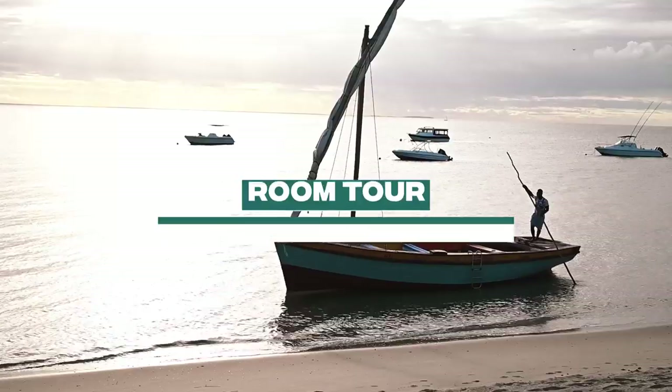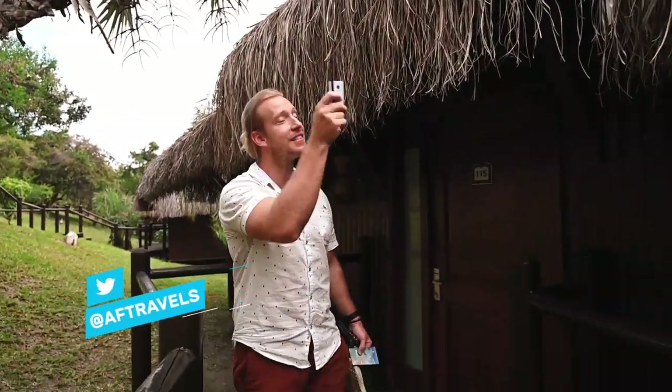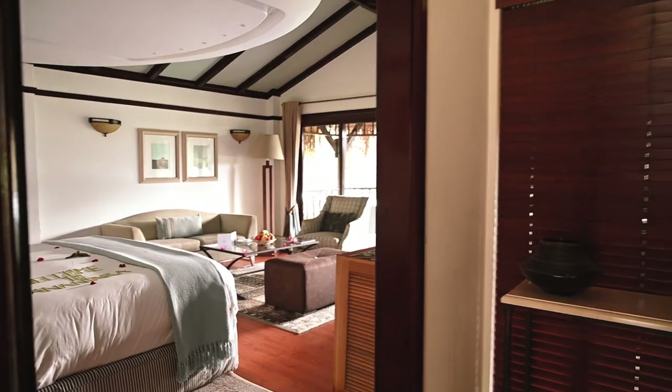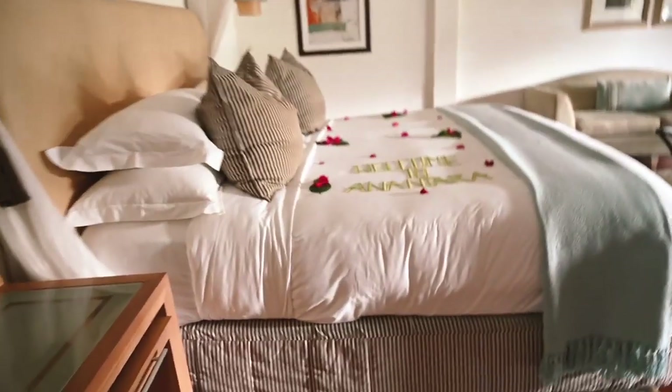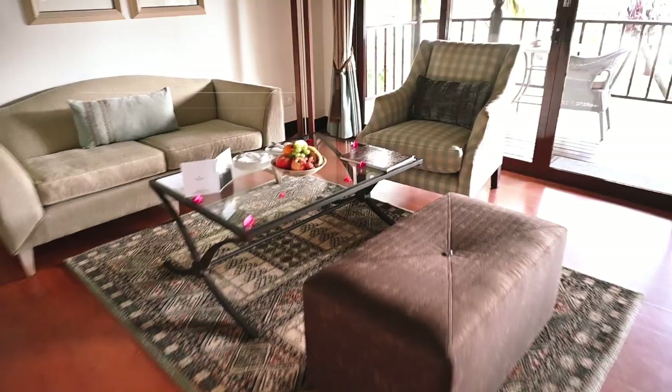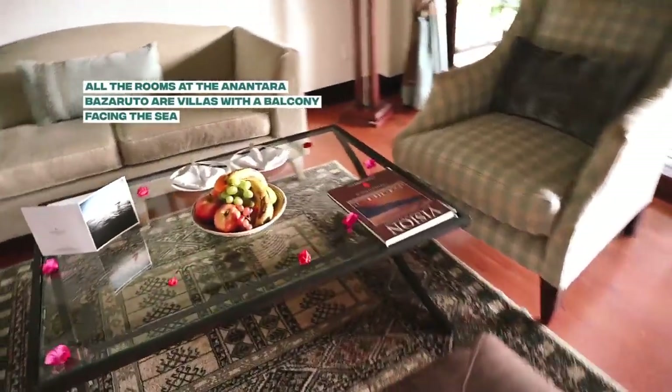Room tour time! We are at Anantara Bazaruto island in Mozambique. We've just hopped off the 45-minute ferry and now it's our room. Welcome to Suru. Welcome to Anantara.